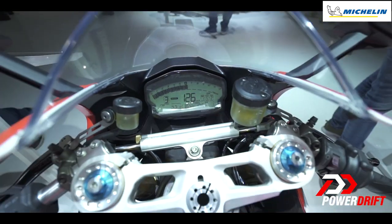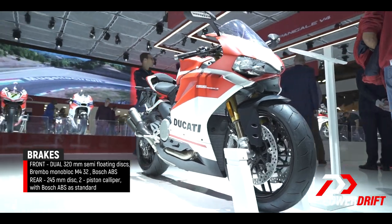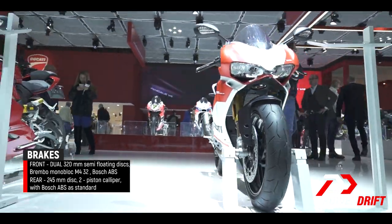There you have it guys, that's the 910 Panigale Corsa edition, which should be coming to India in the second half of 2018. Those of you who can afford it, well you will most definitely be the talk of the town.